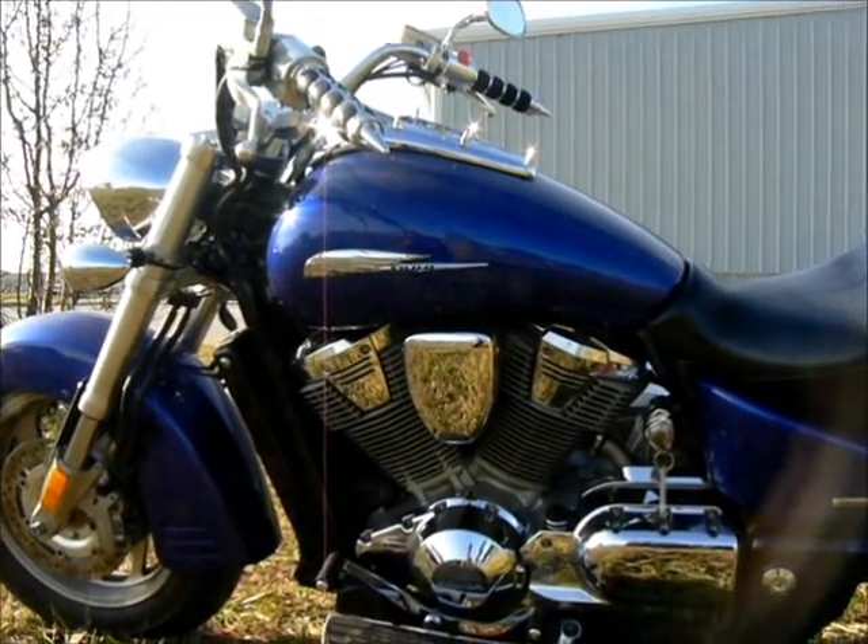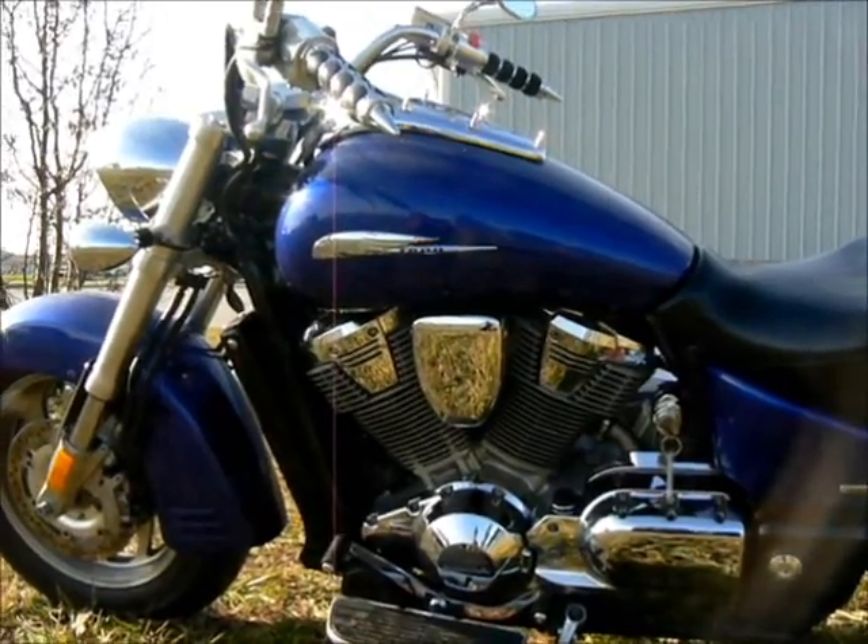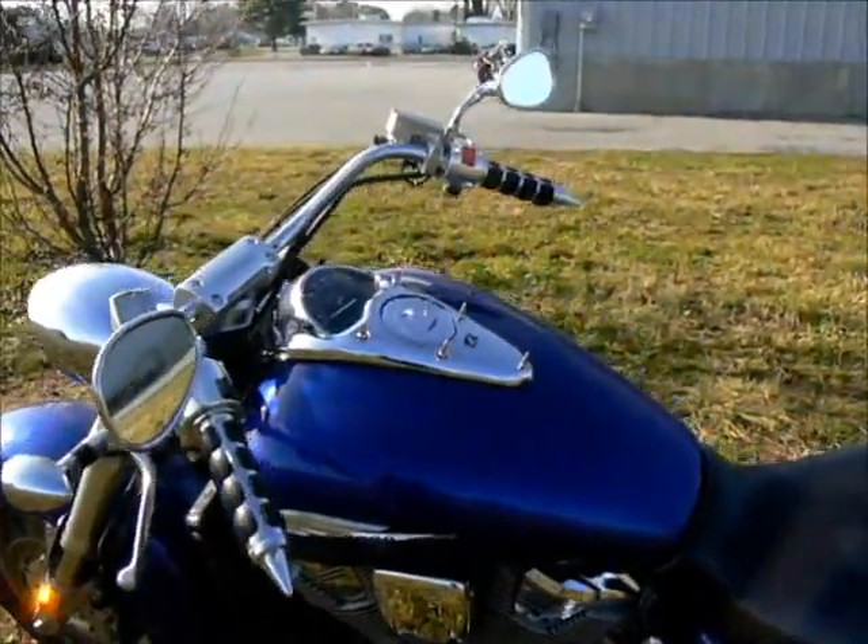At $6,065, this is a lot of bike for the money. Come on in and check it out — it's a beautiful bike.